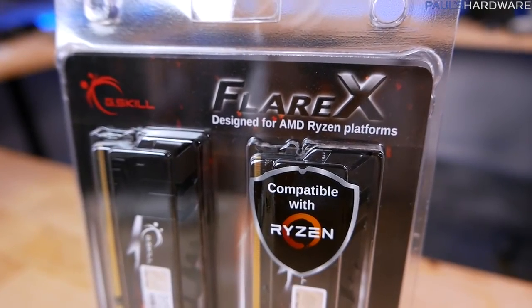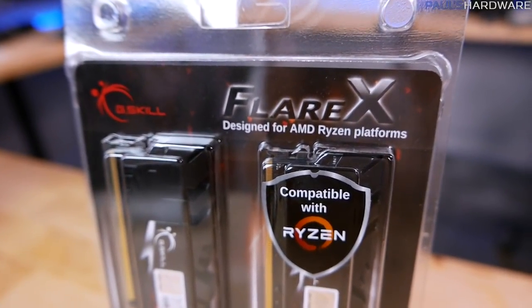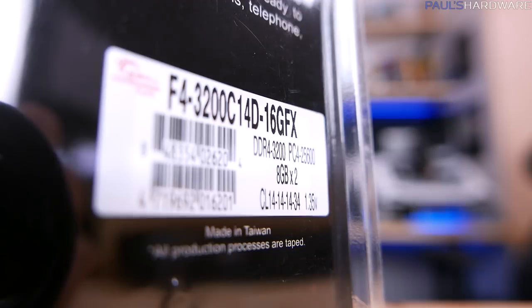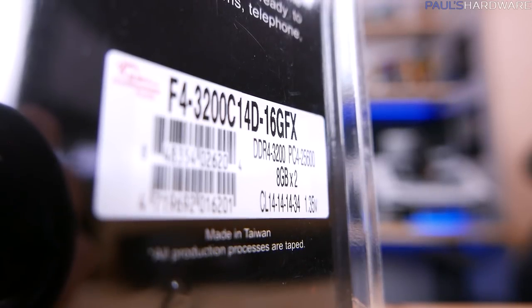We have a new kit of memory here from G.Skill. This is the Flare X, and it's designed very specifically for AMD Ryzen platforms. This is a 3200 speed kit. CAS latency is 14-14-14-34 to be specific, and it's a 1.35 volt kit.